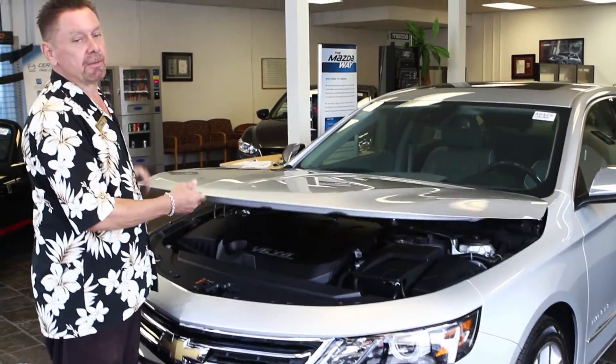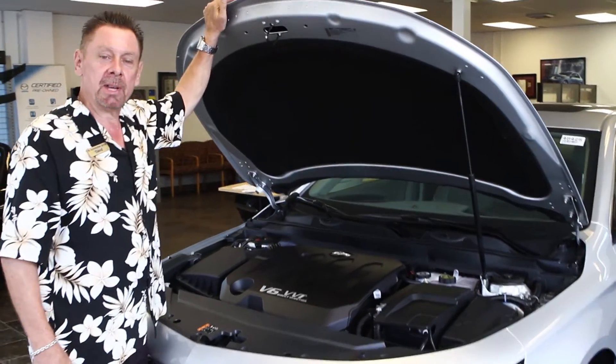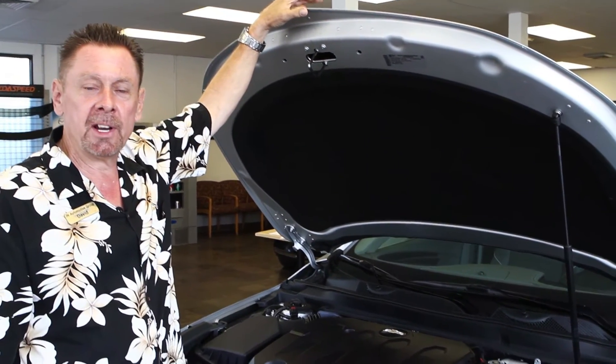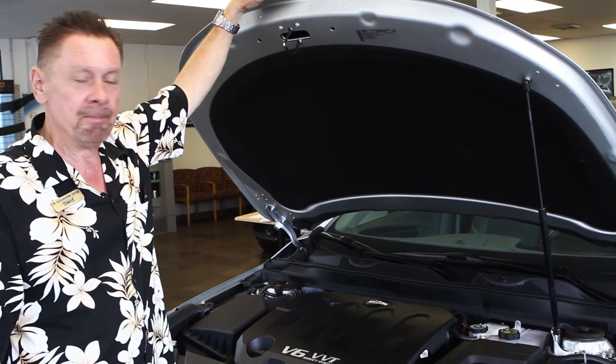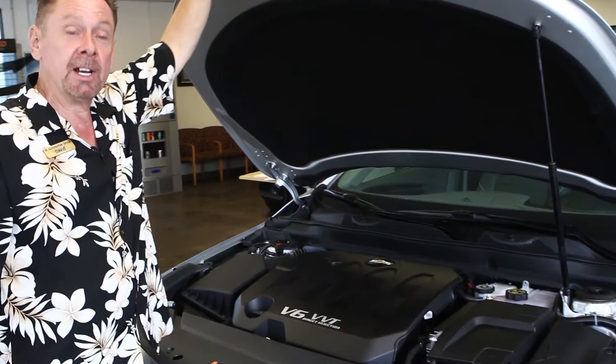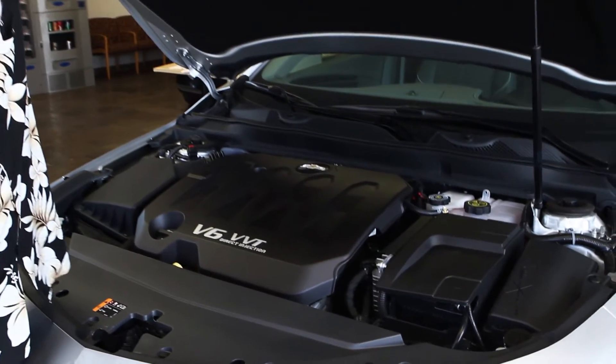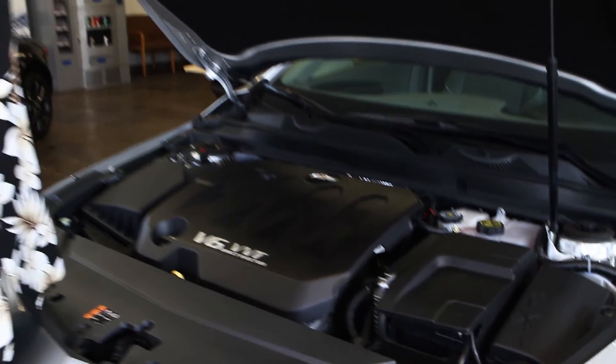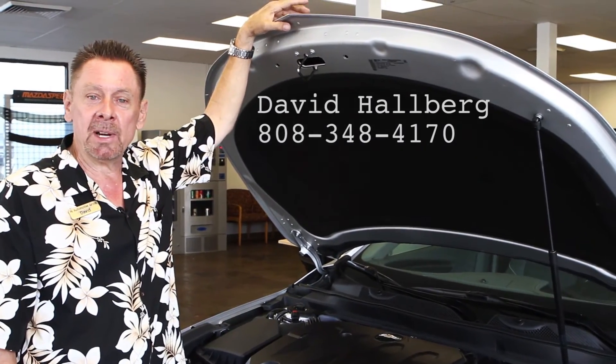As a real competitor for the European market, you're going to find the fit, finish, styling, comfort, and performance comparable to none. With over 300 horsepower, that's Camaro performance in a full-size sedan. I'm David at JN Chevrolet and I'd invite you to come ride with me.